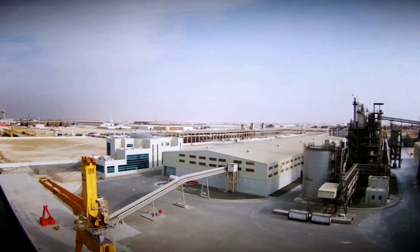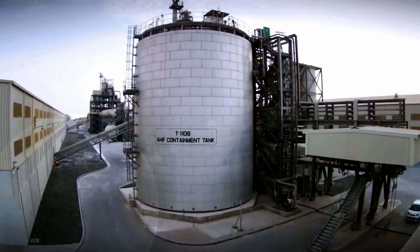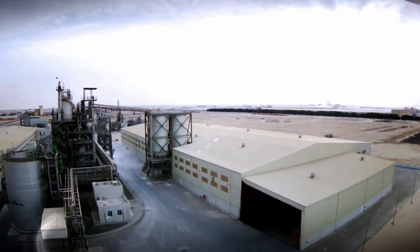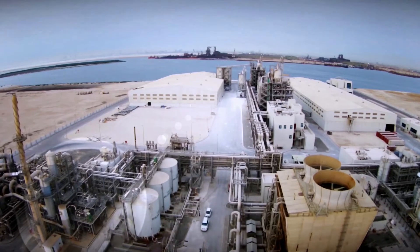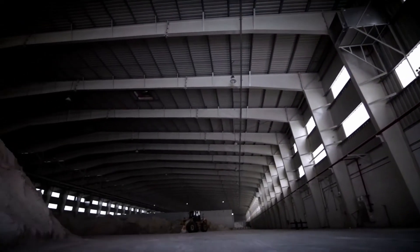Since our establishment in 2008, Gulf Floor invested in a state-of-the-art facility that meets world standards in design, safety, optimization, and environment. In 2014, we began commercial production of aluminum fluoride.